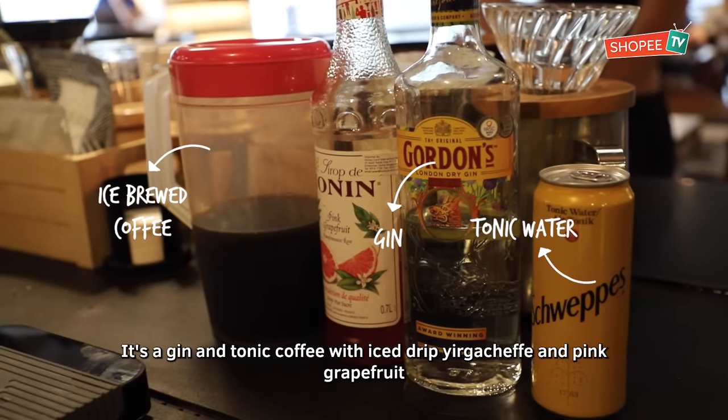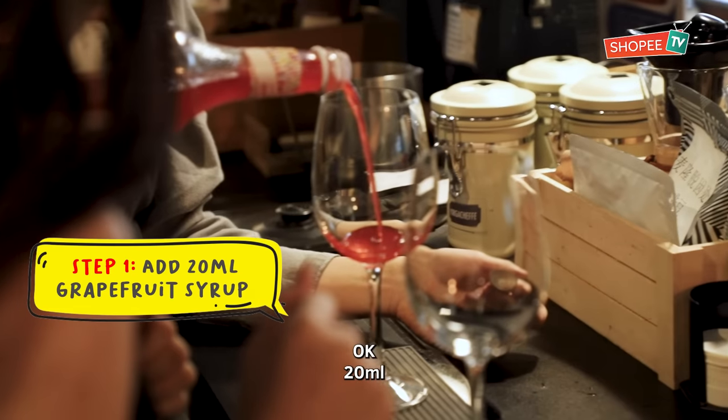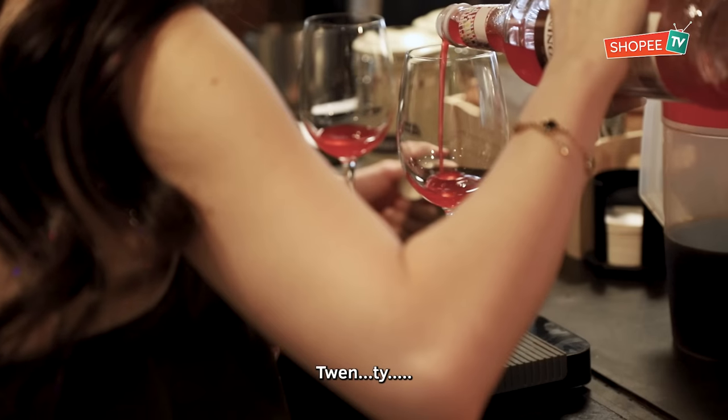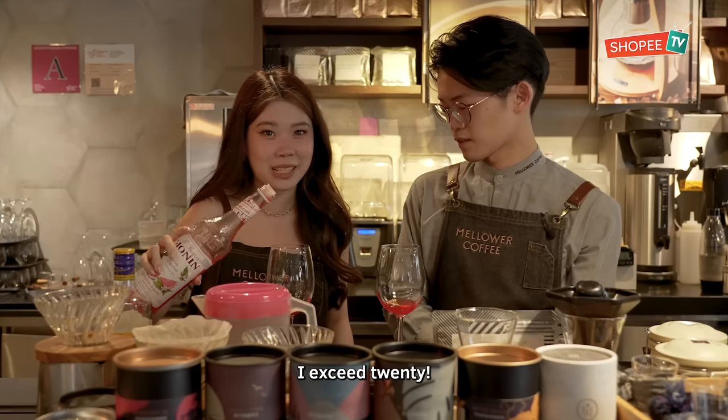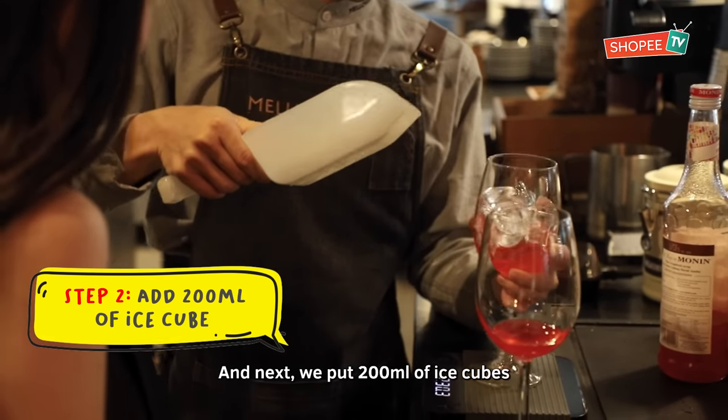It's a gin and tonic coffee. We put in ice cream, Eka Chef, and pink grapefruit. The first step, we use pink grapefruit syrup — about twenty. I like mine with more of the grapefruit flavour. And later, we put in 200ml of ice cream.